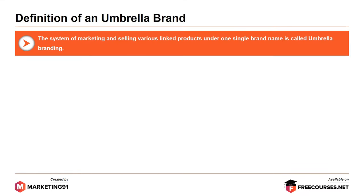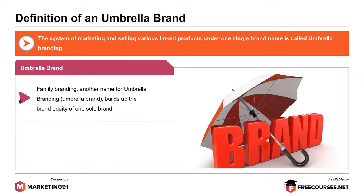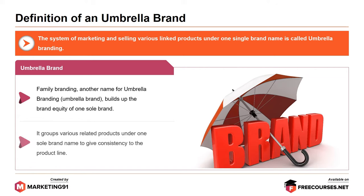The system of marketing and selling various linked products under one single brand name is called Umbrella Branding. Family branding is another name for umbrella branding. It builds up the brand equity of one sole brand, grouping various related products under one sole brand name to give consistency to the product line. Hence, umbrella branding magnifies the marketability of the product line and makes it easily distinguishable.